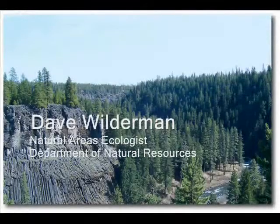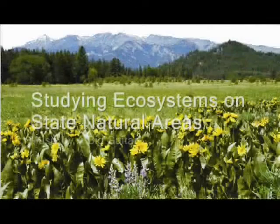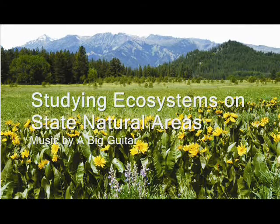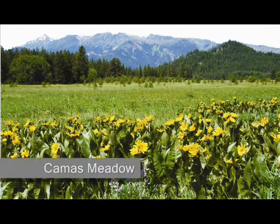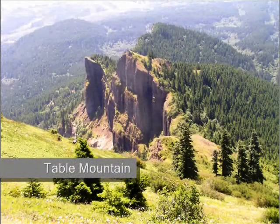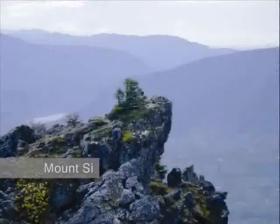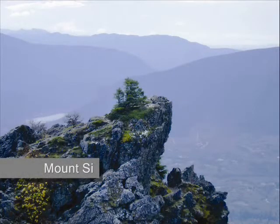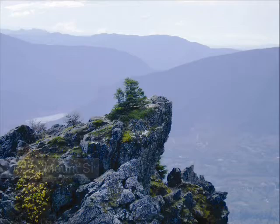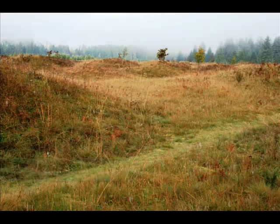I'm Dave Wilderman, the program ecologist with the Natural Areas Program and the Department of Natural Resources. My primary job is to work with our other staff, our natural areas managers, to best manage our natural areas for the species and ecosystems that they were designed to protect. That involves pulling together the best available scientific information to develop management goals for different sites, conducting research and monitoring on management techniques, and working with a lot of different partners.